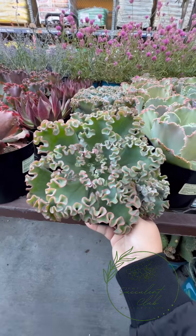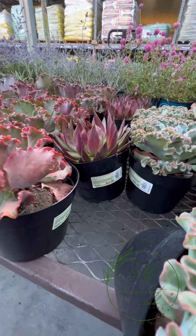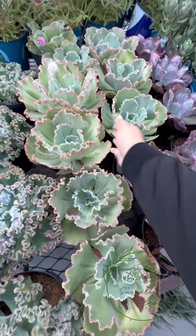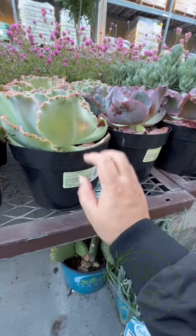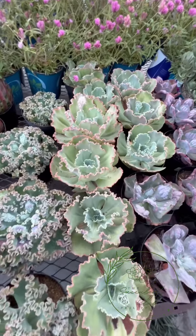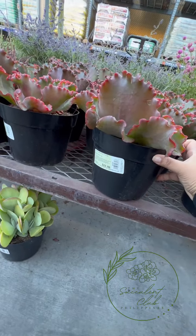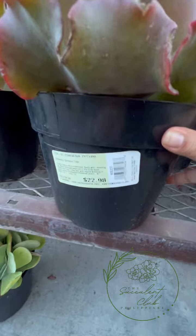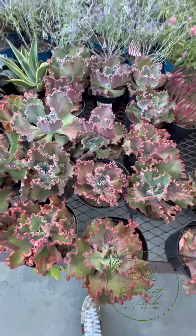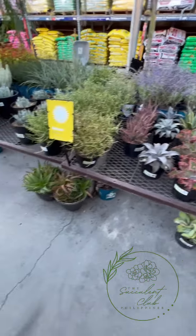This is Sea Dragon - meron tayo nito sa Benggit! And then Loves Fire - an agavoides. This is Echeveria 'Pearl' at 23 dollars - pero mukhang dugong natin! And this one is 'Crimson Tide' - dugong din natin ang tawag dito! So yung mga nag-ID ng halaman natin diba - see these plants here!